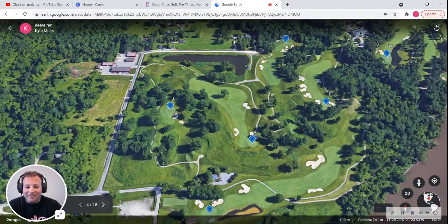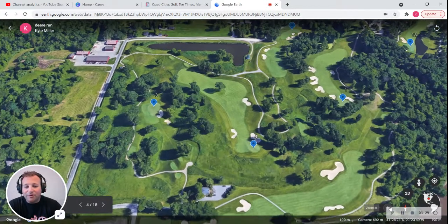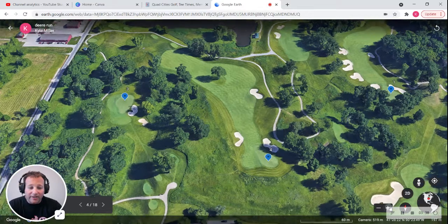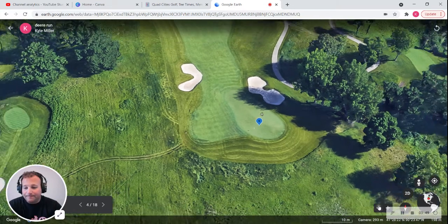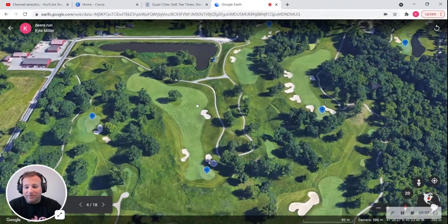Moving over to the fourth hole, which is Friendship Farm. It's a 448-yard par four. The green sits at one of the highest points on the course, and if you miss the green left, right, or long, you are in a tough chip to a small green. You can see that green is small. Friendship Farm does have a tree guarding the middle of the fairway, so you have to watch out for that. Most players will pick a side and be fine.